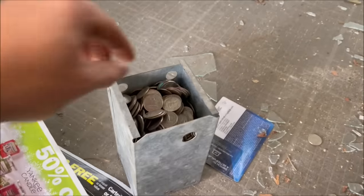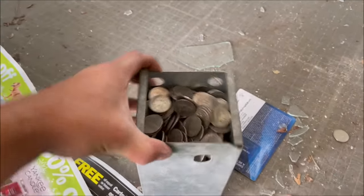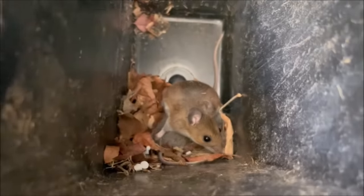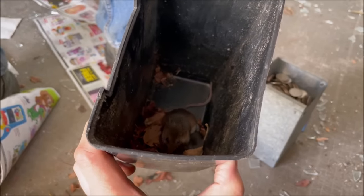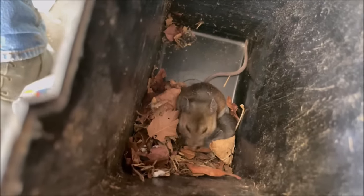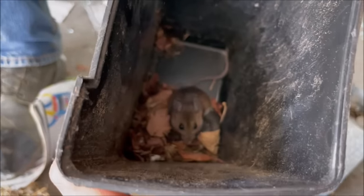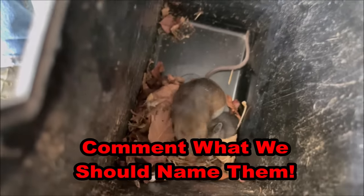There wasn't even room in here for him — it was loaded to the top with change! It's mostly quarters too, that is awesome. Should we name him? Oh my god — there's two! Look at that — it's probably a little buddy in there. That's a mom and a baby maybe. We'll have to find a safe place for these guys. Look, he's cleaning his face — gotta be camera ready, it's a big debut right now. Think of a name for these guys!